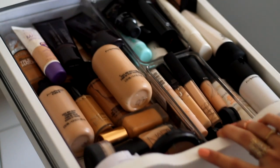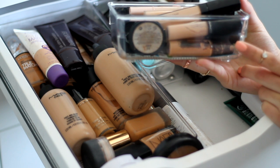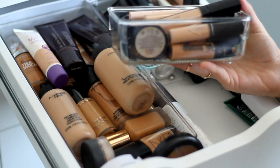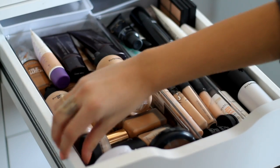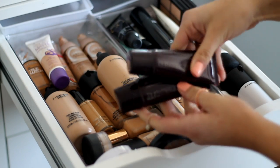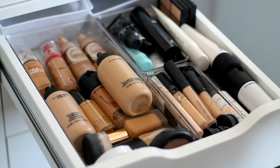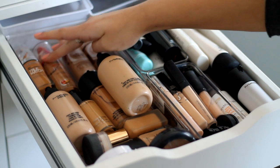So in this very first drawer at the top is my foundation, concealer, and primer drawer. You're going to be seeing these clear containers a lot — they're from a place called Lakeland. This section is full of my foundations: I've got my two Laura Mercier Silk Cream foundations, my Rimmel Stay Matte, my L'Oreal True Match, my Bourjois Healthy Mix — those are in darker colours I was using more in the summer.